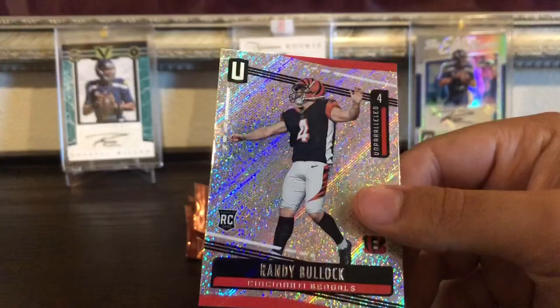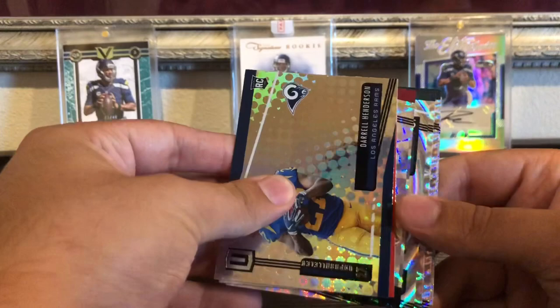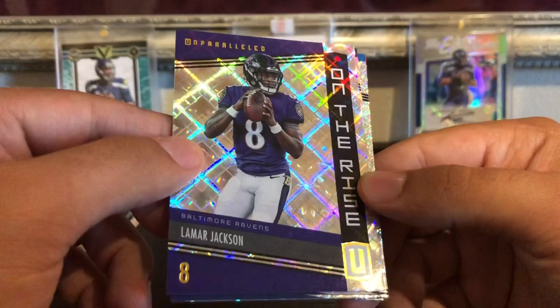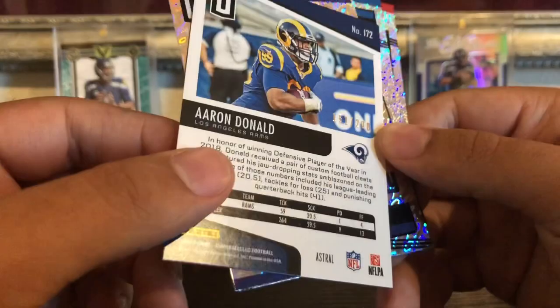Three more packs. Getting into some of our thicker packs — we have a hit here. We're gonna save this one, see if we can pull something nice — laundry tag 101 or NFL shield. We got Damian Harris, Josh Jacobs — that's a nice rookie — Lamar Jackson on the rise. Aaron Donald out of 200, Evan Ingram, another Josh Jacobs, Kerryon Johnson, and Joe Mixon. Getting some duplicates.